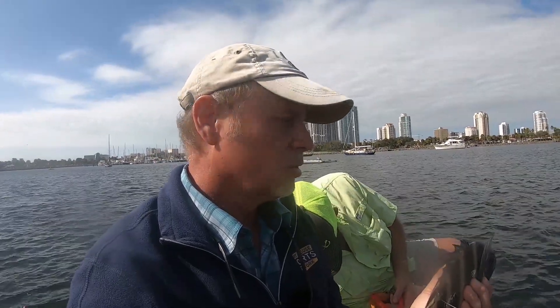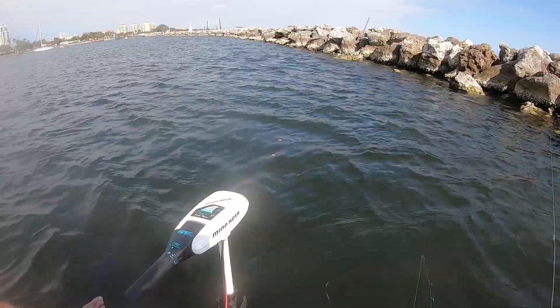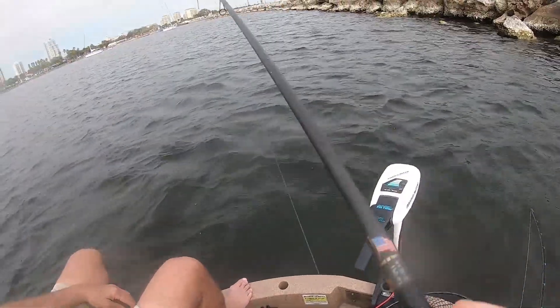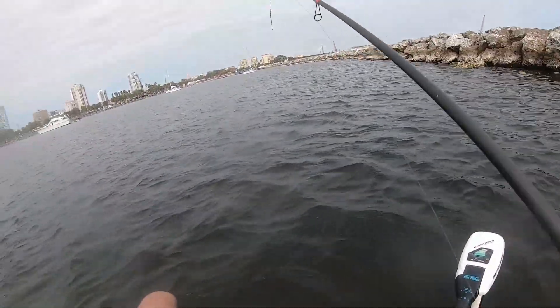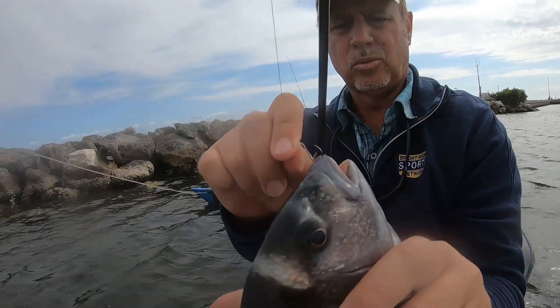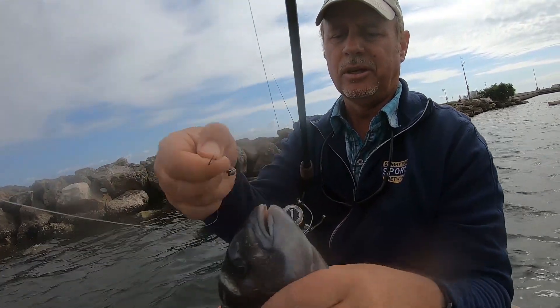Hey, Chris just threw out my sandwich! That was my sandwich — it was crust, it wasn't no good. I like crust — there goes my crust floating away. There's one — that's nice, man! Another sheepshead, right there. Look at where he's hooked, folks — sometimes that's where it happens. You're not going to get it through the teeth, not those teeth, but right on the lip.